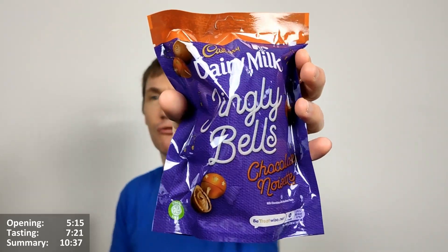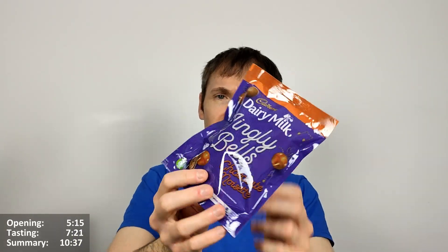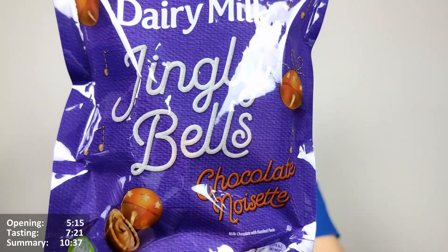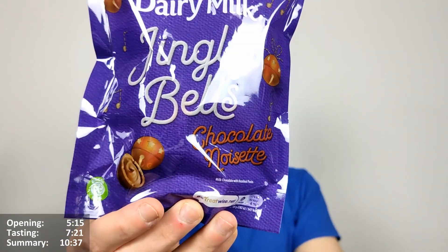It's a special one from Cadbury's Christmas range — I think it's new this year, I've not seen it before. It just seems to be like mini balls, Jingly Bells I guess, filled with a creamy Noisette filling. Noisette is basically a hazelnut cream or hazelnut paste, as it says here.